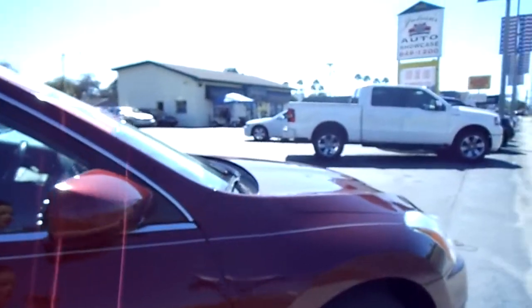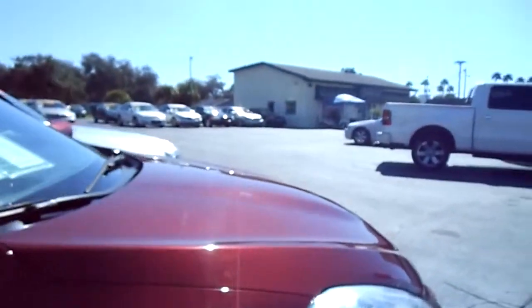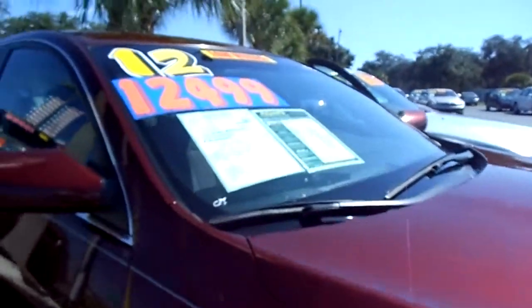Remember guys, we have over 150 cars, trucks, and SUVs. Low credit, bad credit — no problem. We have rates as low as 2.9%.